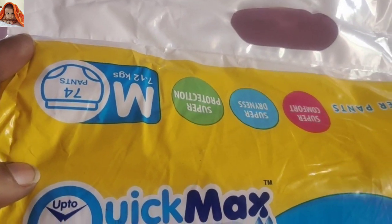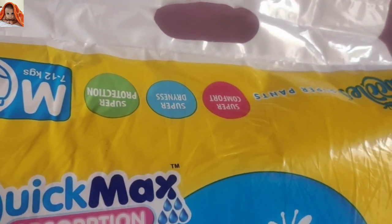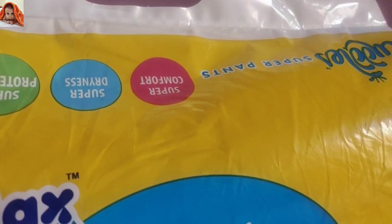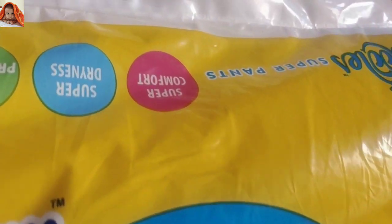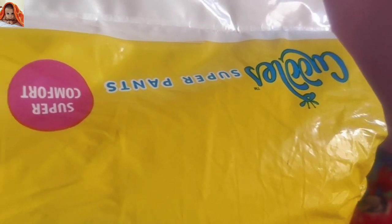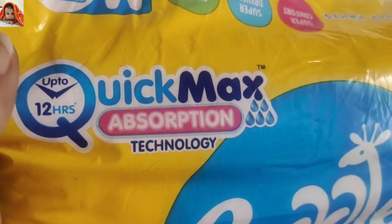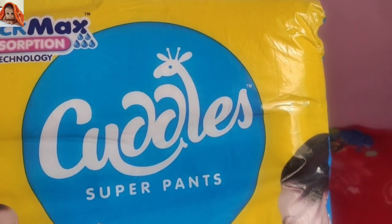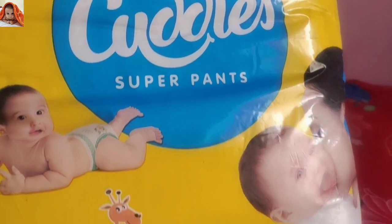74 pants, medium size 7 to 12 kgs. Super protection, super dryness, super comfort. Cuddles Super Pants — up to 12 hours Quick Max trademark absorption technology.